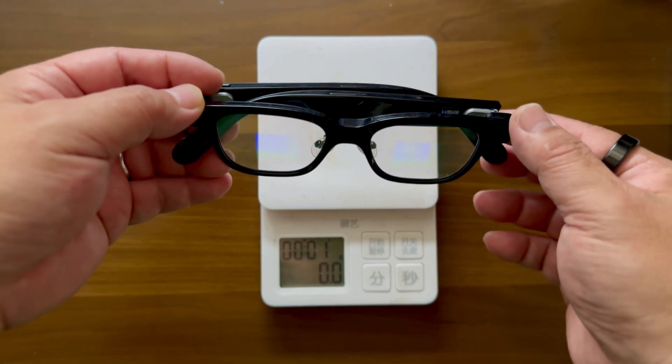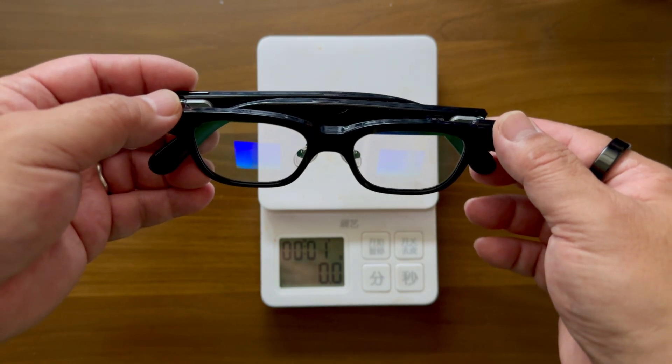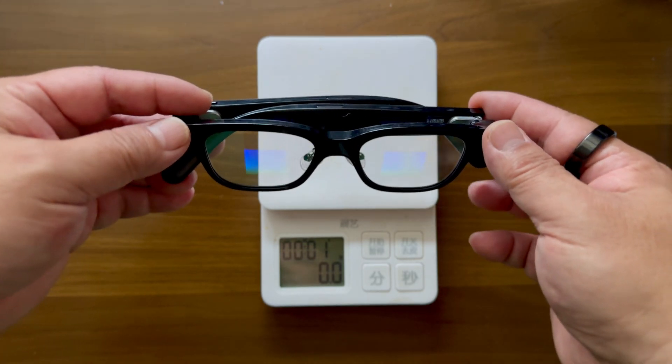I have to say, this is the only pair of glasses which has a camera, speakers, and a display — all packed into this small form factor and weighing only 51 grams.